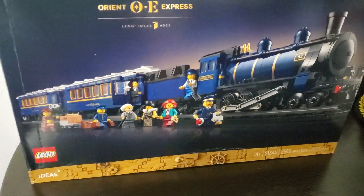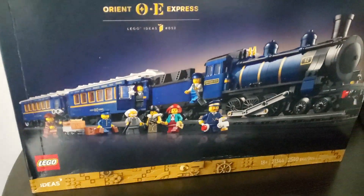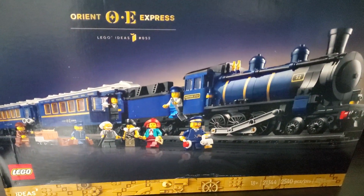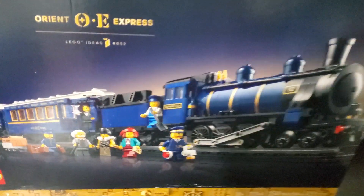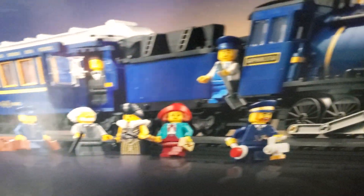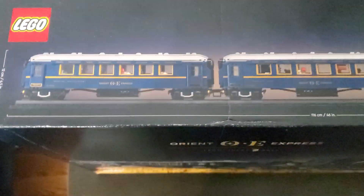And here it is — this is the Orrington Express Train. This is a big train, I'm excited to build this. You'll have to wait to see what it looks like built. Here are some characters, here's the top of the train, and here's one side of the train. When you turn it around, you can see another side of the train as well.